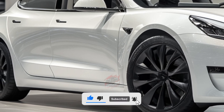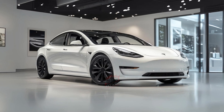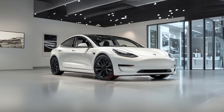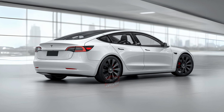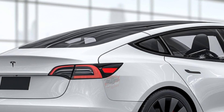Moving to the interior, if you're familiar with touchscreens, you will likely find the controls easy to use. Almost everything is controlled through the large central screen. However, if you prefer physical buttons, the all-touchscreen interface may feel less intuitive. On the positive side, the driver's seat and steering wheel are widely adjustable, providing a comfortable driving position with great visibility.